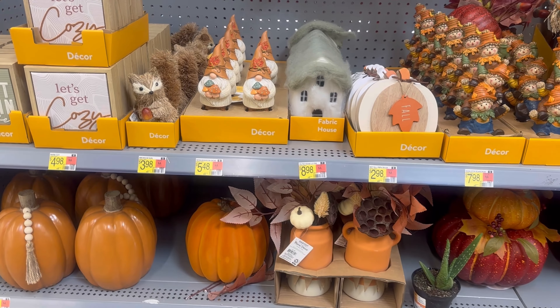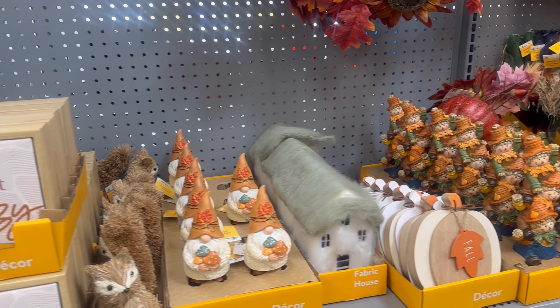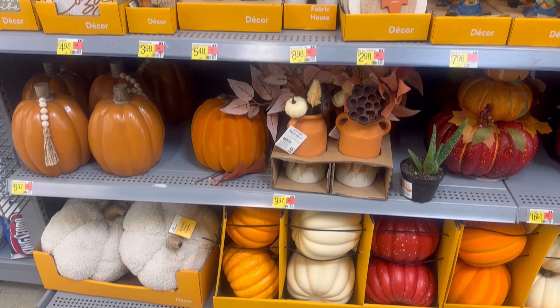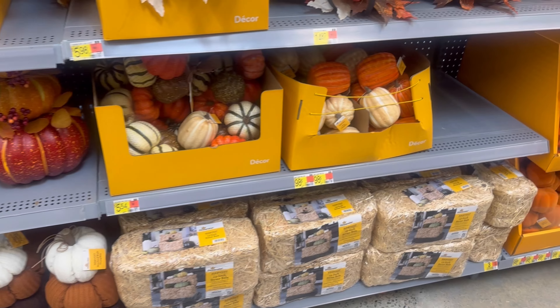I forgot to mention — I'm going to take you back to a Walmart trip we did before Halloween came out, because in the video I say that Halloween hasn't come out yet. This was about a month ago. All right, so they don't have any Halloween out yet, which is not surprising at Walmart, but they do have some fall decor available. Lots of pumpkins — it's like everything's pumpkins everywhere. I like those stacked ones on the bottom, those are $11.84.